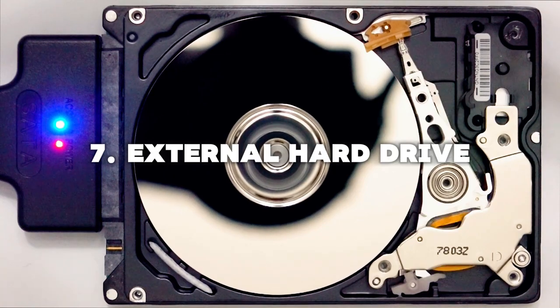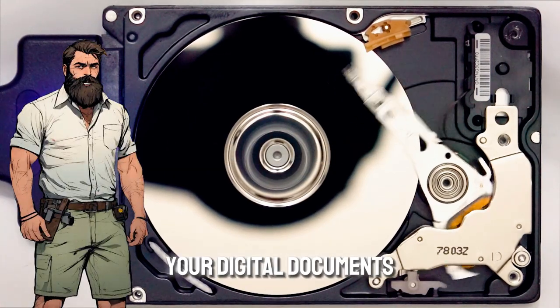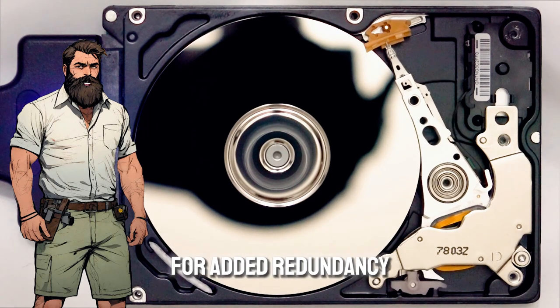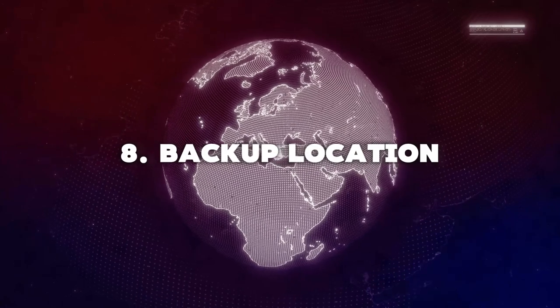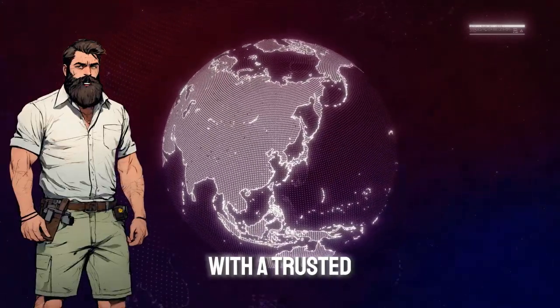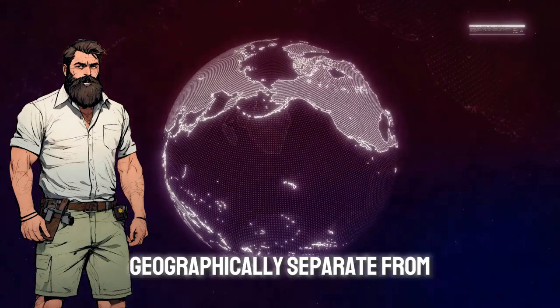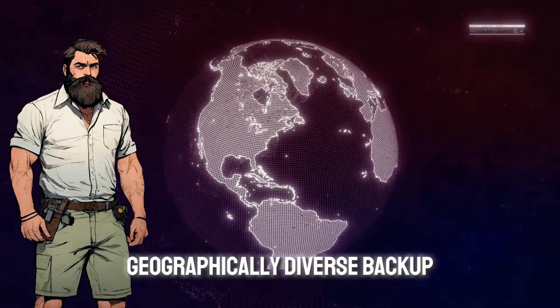7. External Hard Drive — store copies of your digital documents on an external hard drive for added redundancy. 8. Backup Location — consider storing a copy of your digital files with a trusted friend or family member geographically separate from you. This creates a geographically diverse backup plan.